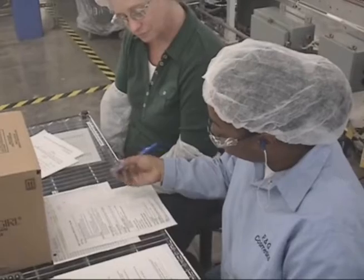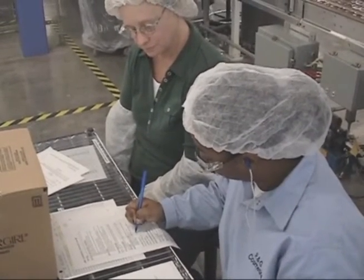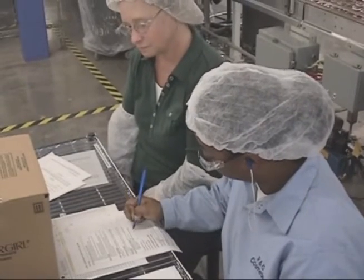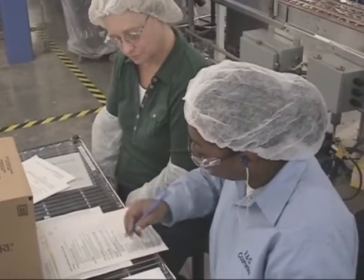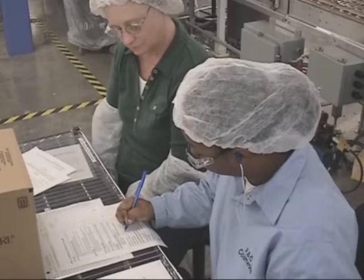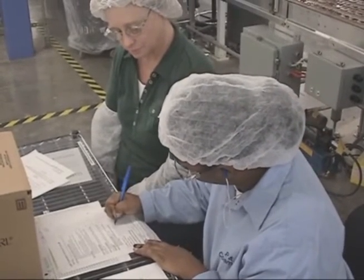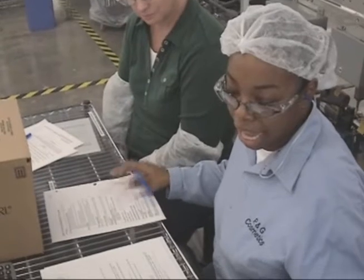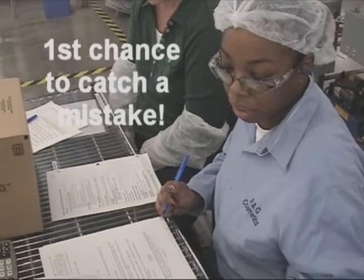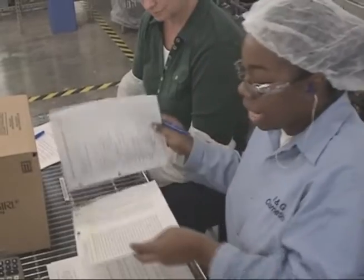I first write down my SUC number from the shipper to my line current. Then I write my control group number from my shipper on my line current. Then I verify my code with my sketch in my hand. And then I sign.